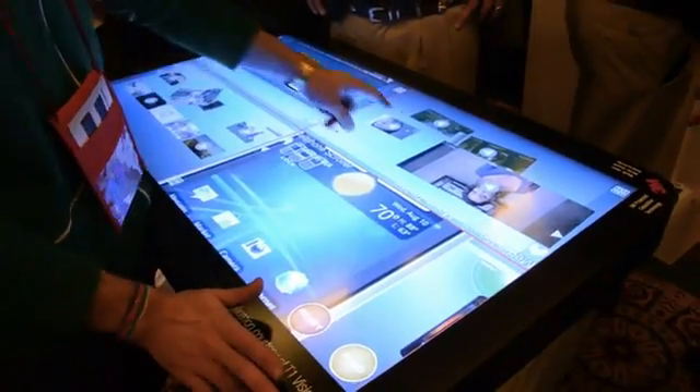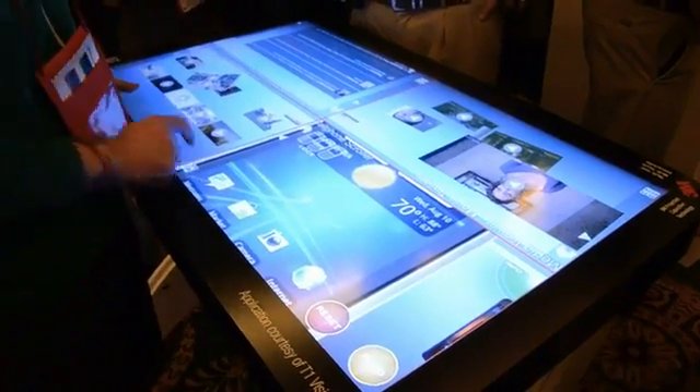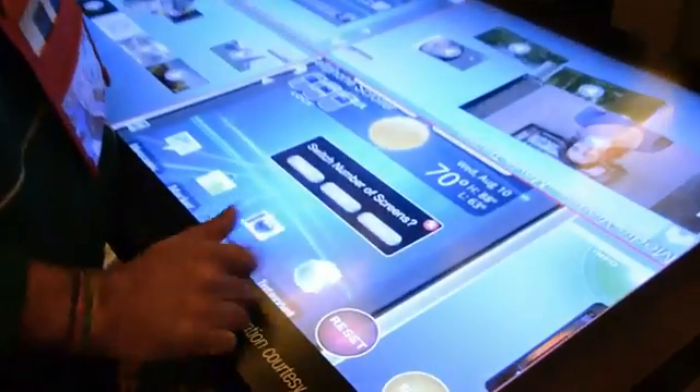Right now you can see it is running a four-person, four-screen display, but you can customize that. You just toggle this button here and it brings up the number of screens that you can switch.